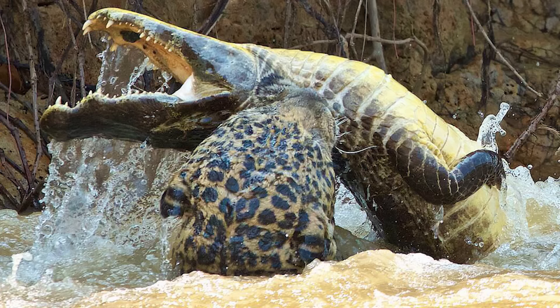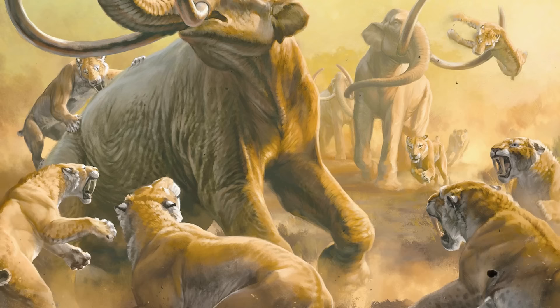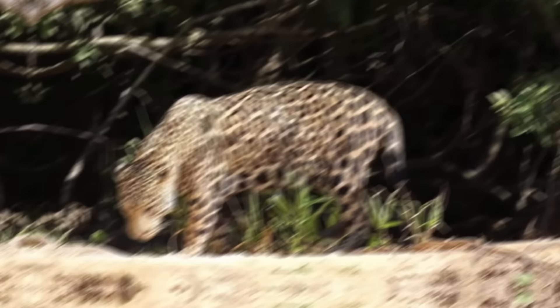Jaguars even fish and prey on alligators, and can break giant river turtle shells in one bite — they are very well adapted. It would not be an easy life for tigers. All larger cats disappeared from South America together with extinct megafauna for a reason, and jaguar size is the best force and size combination nature came up with.